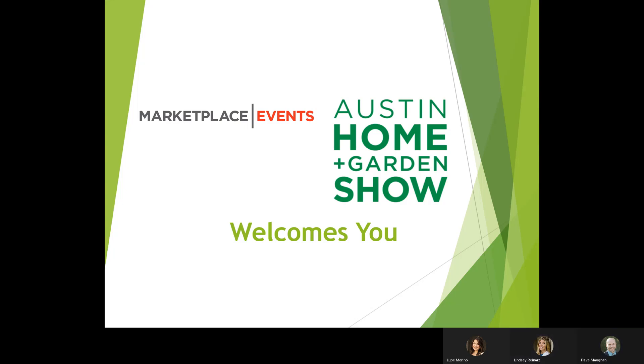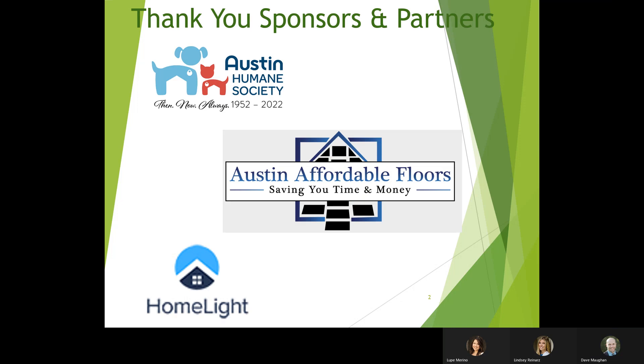Welcome to the Austin Spring Home and Garden Show webinar. This webinar is for exhibitors. The reason we do this webinar is to help our exhibitors be prepared for the show, answer some of the questions that we typically see prior to a show, and hopefully help our exhibitors to be more successful and enjoy their experience.